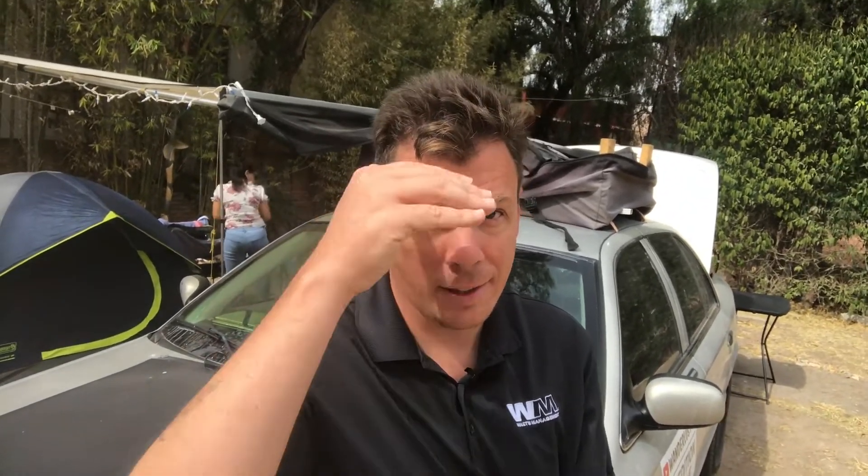Hey, how's everybody doing? So a couple things — one is I got a haircut, and I don't know, this is what it is. Anyway, we're down here in San Miguel.